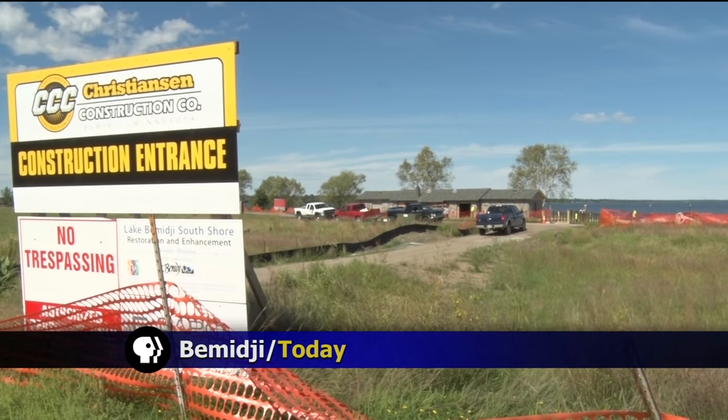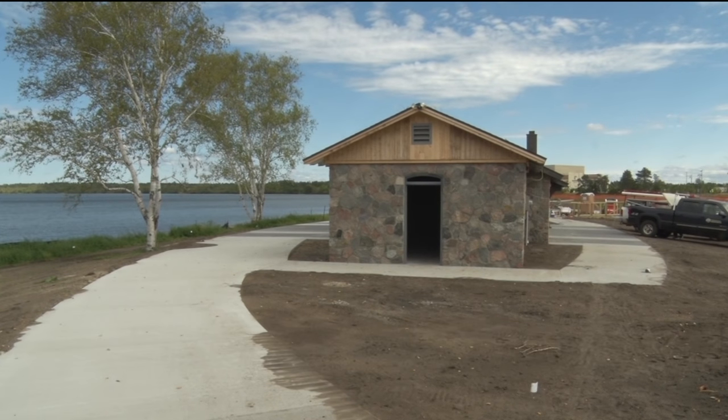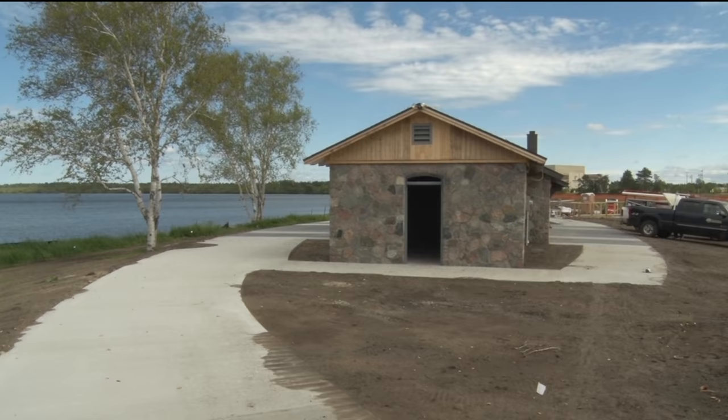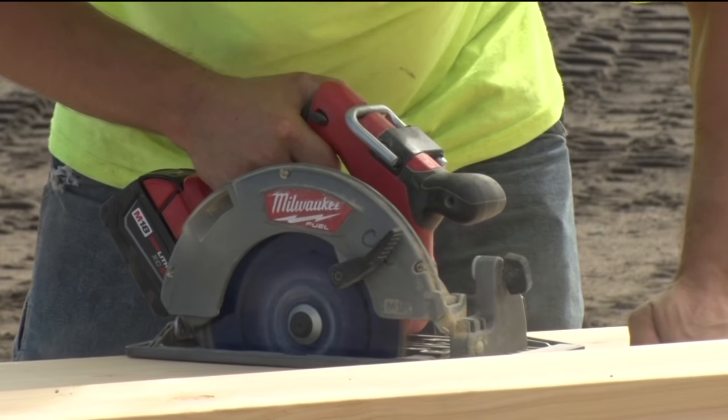Well, it may not look like it yet, but construction is nearing completion at the Lake Bemidji South Shore Park. Our Josh Peterson takes a look at the project. Since the development of the Lake Bemidji South Shore began, the city has always had a vision of a new recreational area for Lake Bemidji's South Shore. With the main construction that began earlier this summer, the finish line is now in sight.